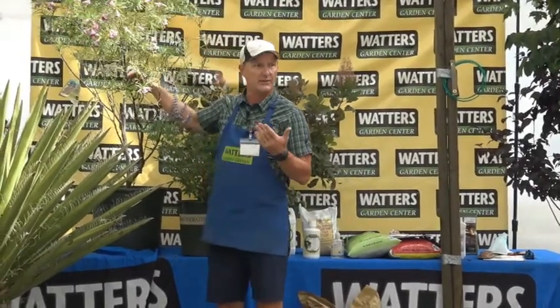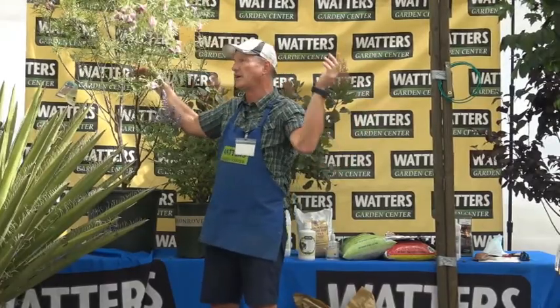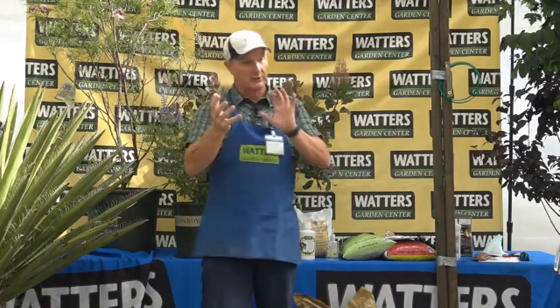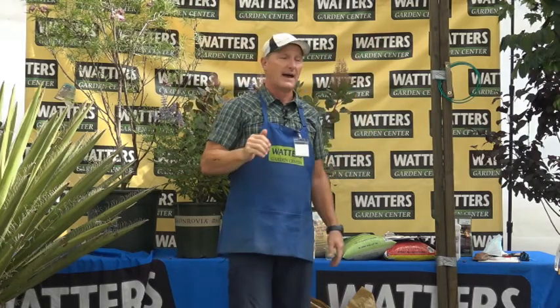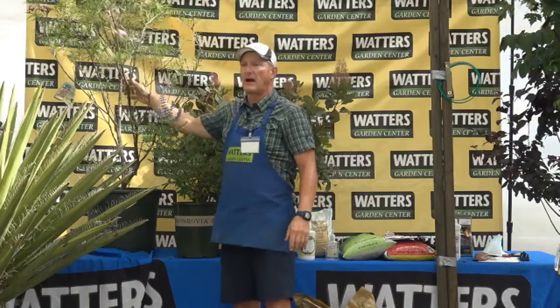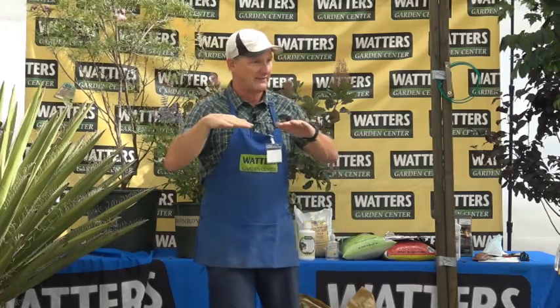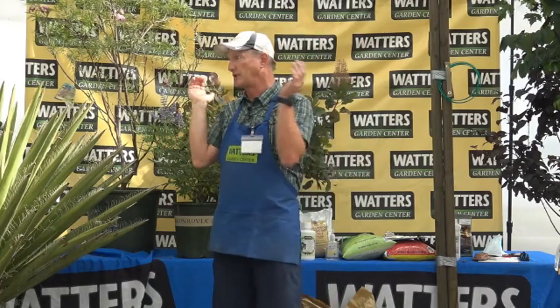The desert willow grows up to about 15 feet tall, and when it's wild it's generally multi-stemmed with a vase shape at the base. It has a beautiful pink flower that hummingbirds absolutely love — it's one of their main food sources, so they're just drawn to this willow.